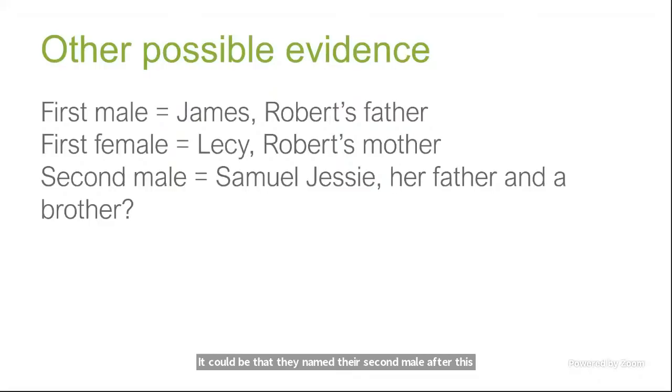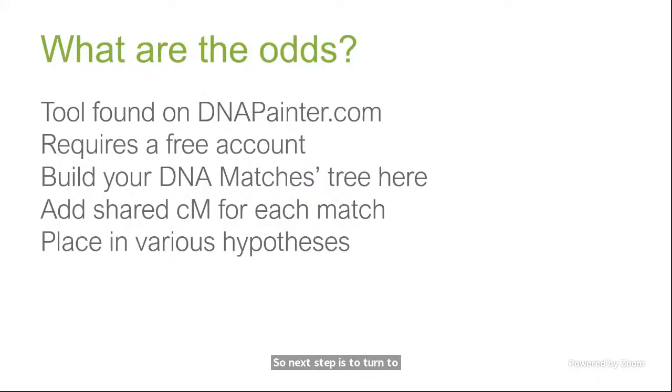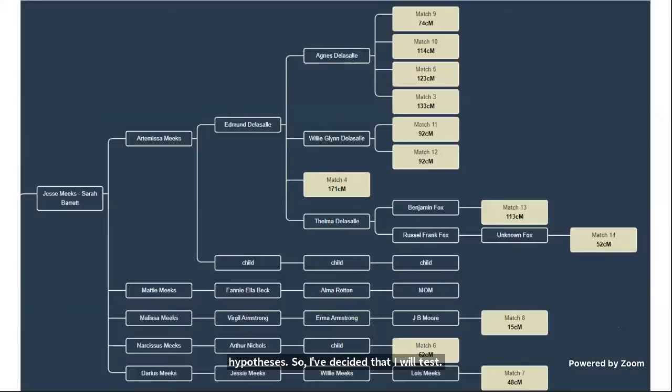My next step, now that I've looked through the records — and I have yet to find a probate for Jesse or anything where he outright states that Maddie married to Robert Beck is his daughter — is to turn to the What Are the Odds tool on DNA Painter. You can use it with a free account to build your DNA matches tree, add in the shared centimorgans for each match, and then start adding in various hypotheses.